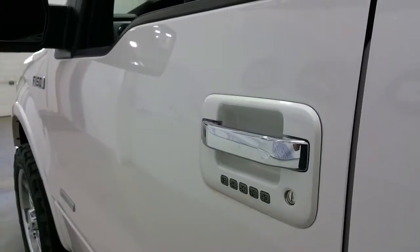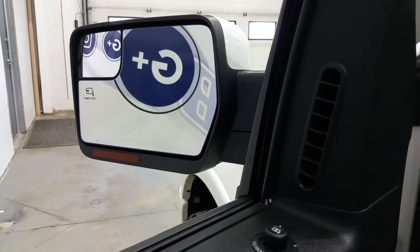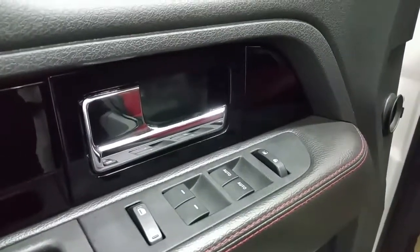The Limited has Ford's keypad code entry system and remote start. Power folding and heated exterior mirrors with LED signal lights, power windows, power locks, and red door stitching with piano black door panels.